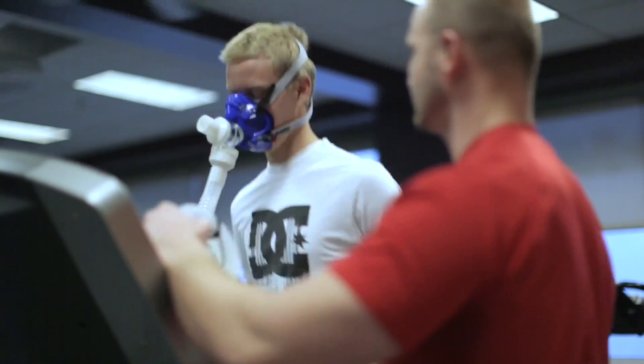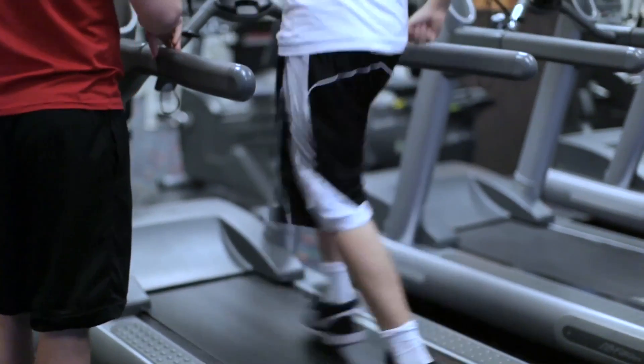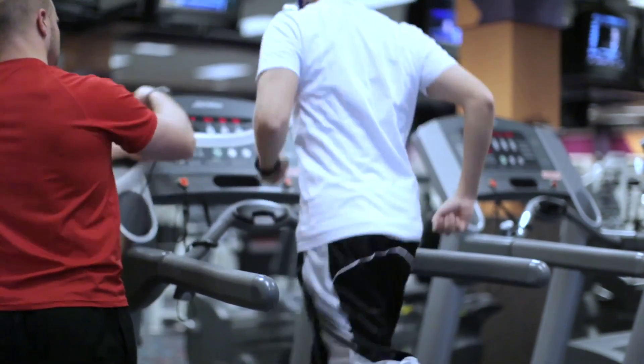There are other pieces of equipment out there, but just through my research and my own testing, this equipment seems to be the most reliable and the most valid. It's quick and easy, and that's what you're looking for as a trainer — something that's quick, easy, and comfortable for the patient or athlete to use.